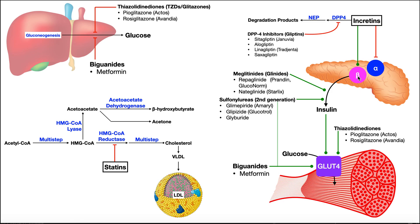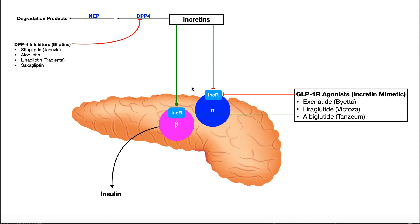Here's a zoomed-in picture of what we discussed. We have the incretins and their degradation pathway via DPP-4. DPP-4 inhibitors prolong the existence of these incretins. On both alpha and beta cells, incretins exert their effects by binding to receptors. What we can also do is use drugs that stimulate these receptors to increase available insulin — these are called GLP-1 receptor agonists.